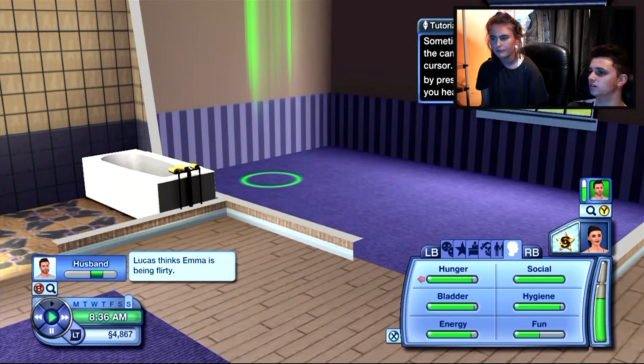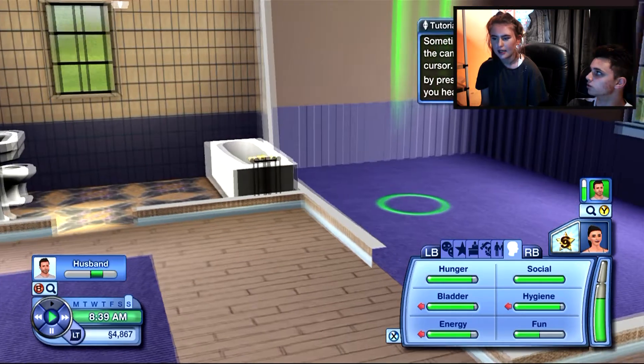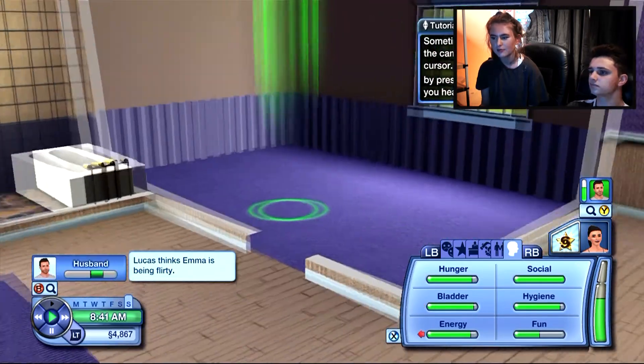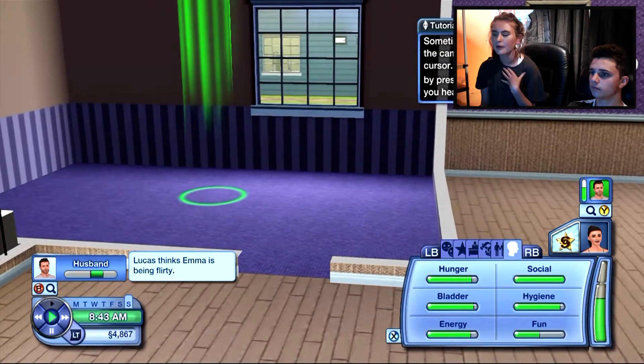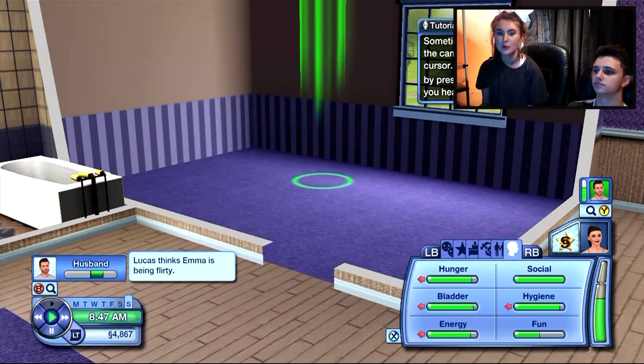We can change a few things, but remember we've bought the house unfurnished so there's no beds in there as well. Okay so this can be their bedroom - this is just the first house. We will build a bigger one eventually, but when you're first-time buyers you're not going to get anything too big.